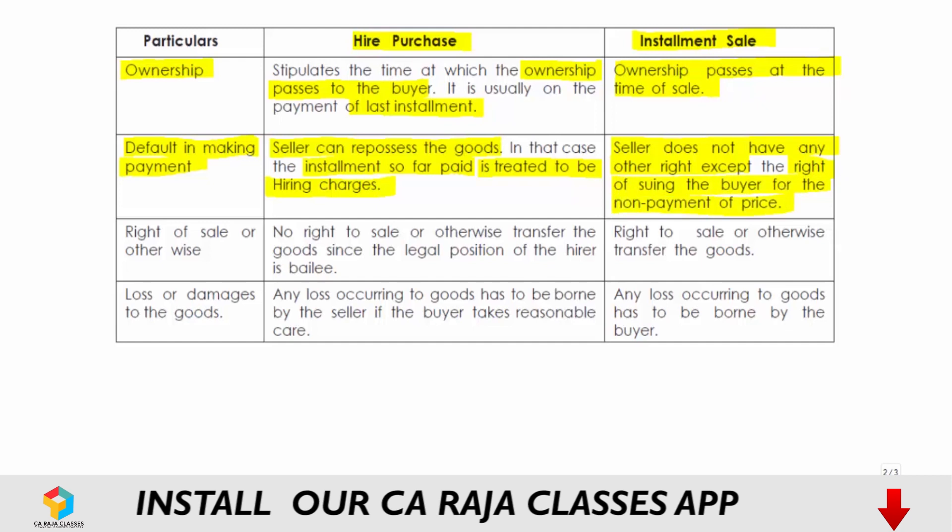The third difference is with regard to the right of sale or transfer. In hire purchase, the hirer has no right to sell or transfer the goods because the legal position of the hirer is only that of a bailee. Whereas in installment sale, the buyer has the right to sell or otherwise transfer the goods because he is the owner of the goods.